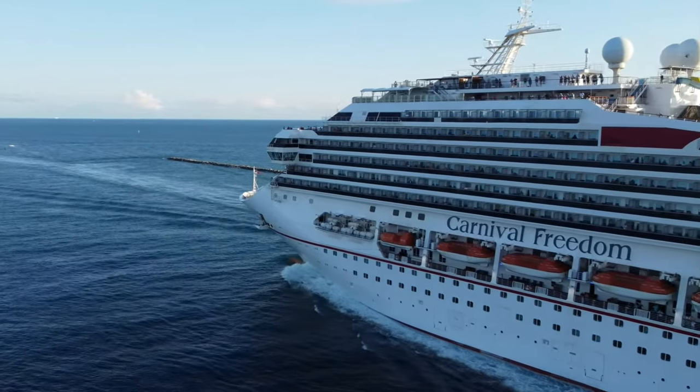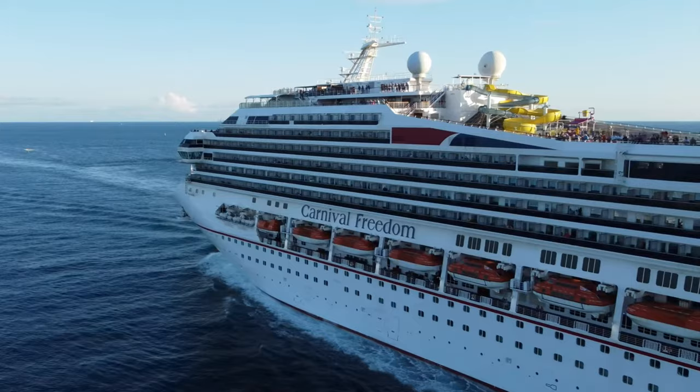What's going on everybody? Today we're going to be doing a walkthrough of the beautiful Carnival Freedom. We just got off the ship, absolutely loved it, so let's dive in.